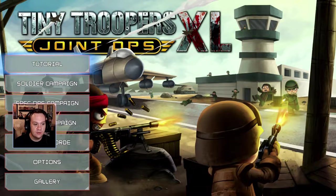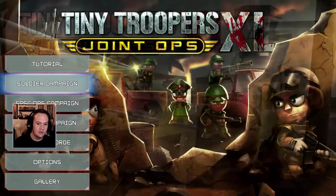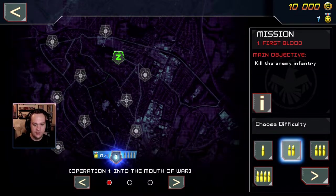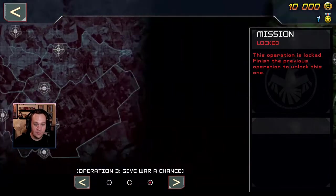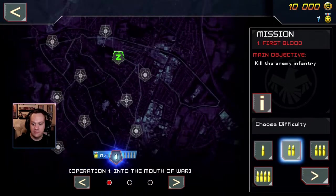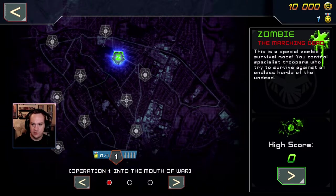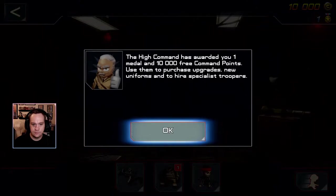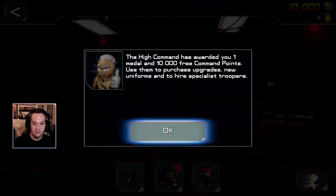This game comes with the zombie campaign, which I don't know anything about — zombie horde is what I'd expect. There's also spec ops and soldiers. We're just gonna take a quick look at the soldier campaign first: 'First Blood — kill the enemy infantry,' 'Operation Into the Mouth of War,' operations one, two, and three. Let's do the first one. I can choose my difficulty — let's make it easy.